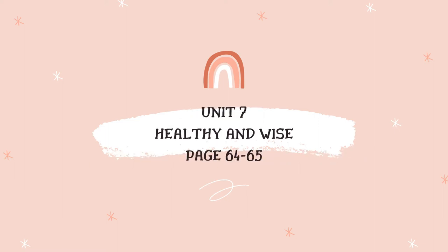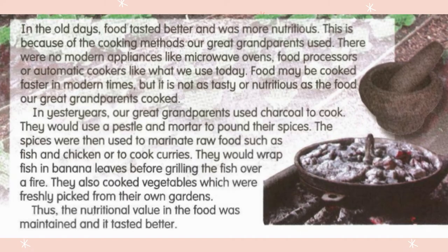Today we are going to learn Unit 7, Healthy and Wise. If you have your textbook with you, turn to page 64 and 65. On page 64, let's read together.